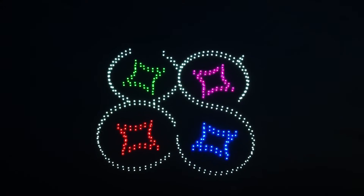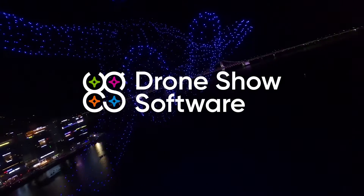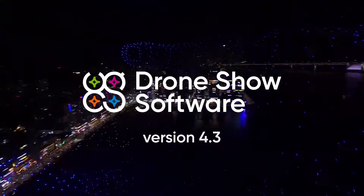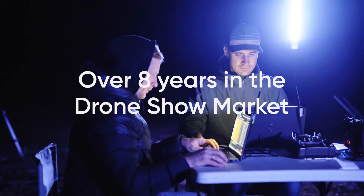SPH Engineering, a global expert in drone technology development, is thrilled to announce the new Drone Show software update, version 4.3. As the pioneer in the drone show market with over eight years of unmatched experience, we're setting the global standard.